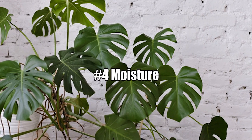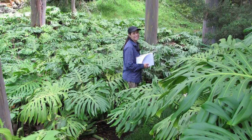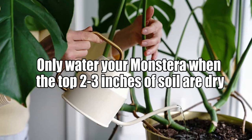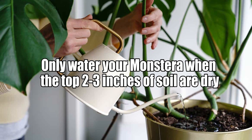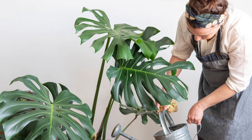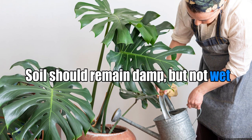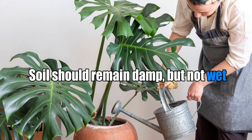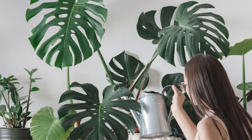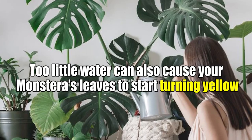Reason Number 4: Moisture. Monstera plants come from rainforests, so they do not like to dry out. When monstera leaves are turning yellow, one of the most common culprits is overwatering. Only water your monstera when the top 2 to 3 inches of soil are dry. Provide sufficient moisture so that the water flows from the drainage hole. Soil should remain damp but not wet. In winter, you can allow your plant to dry out a little more between waterings. Too little water can also cause your monstera leaves to start turning yellow.